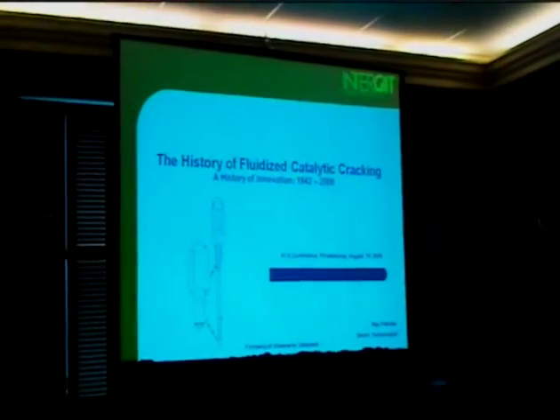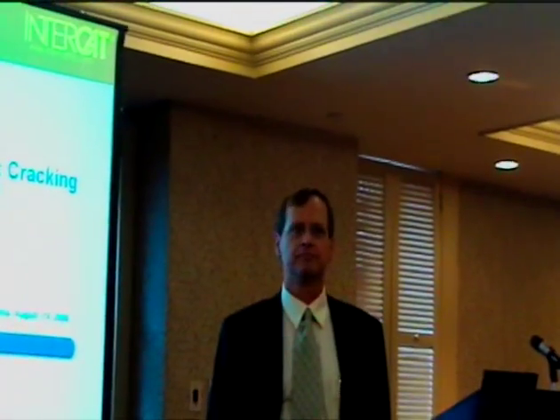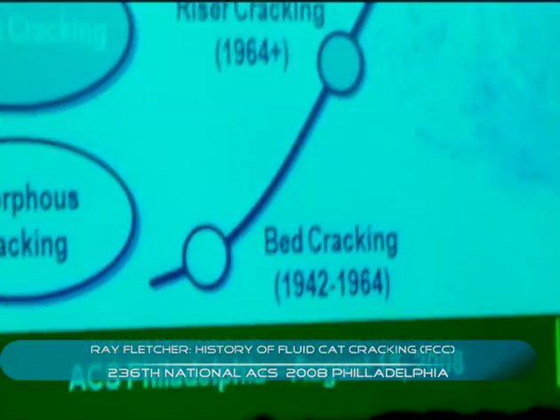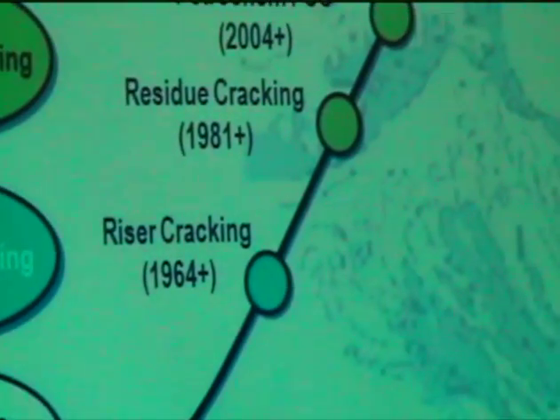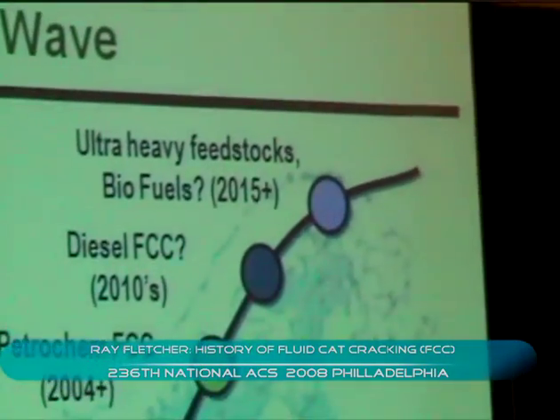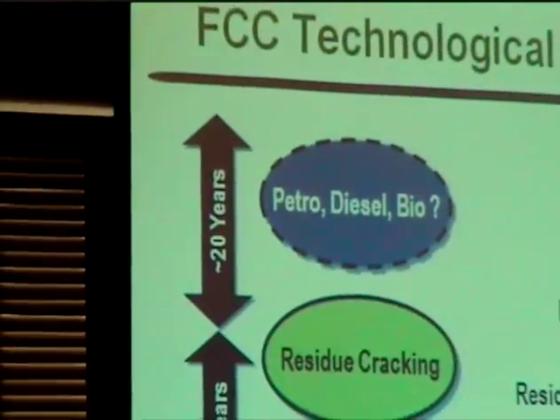The history of FCC — and I must admit firsthand that I'm not a historian — but this is quite an interesting history. I think it may be unique among many of the processes being used today. This is an overview of what I intend to present: how the process was developed back in the early 1940s, going through to what we can expect perhaps in the future. It's interesting to note that the FCC passed through some real step changes in technology.